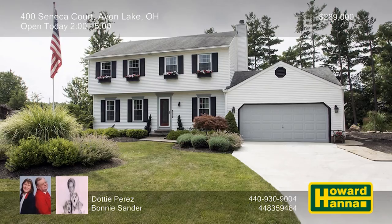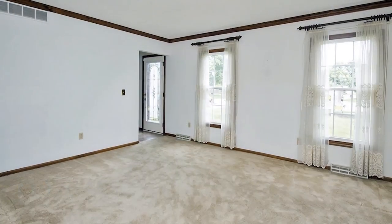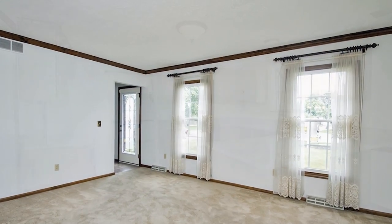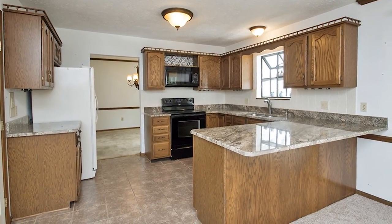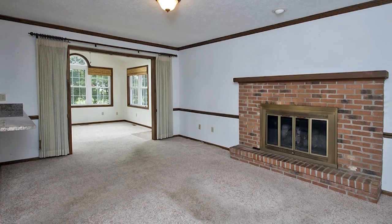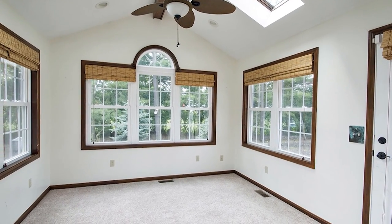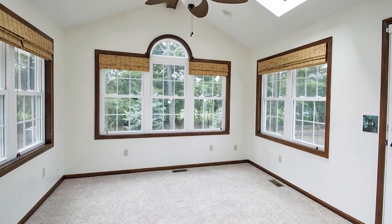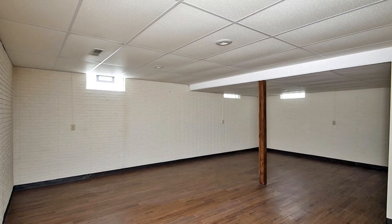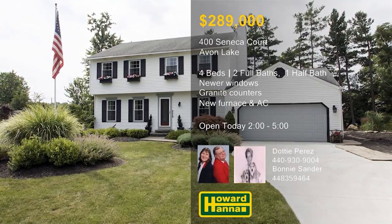This charming four-bedroom, two-and-a-half-bath vinyl-sided colonial is nestled on a professionally landscaped cul-de-sac lot in Avon Lake. It has been well-maintained by its original owner, and benefits from a newer driveway and a 15-year-old forever roof. Newer windows, granite countertops, and a newer furnace and air conditioner are among other recent updates. The home is conveniently near freeways, Lake Erie, Avon Commons, and Crocker Park. Twin skylights shine down from the vaulted ceiling of the garden room, whose walls of windows frame attractive views. In total, the home provides 2,932 square feet of living space, not including the finished lower level. Examine it all at this afternoon's open house with Dottie Perez and Bonnie Sander.